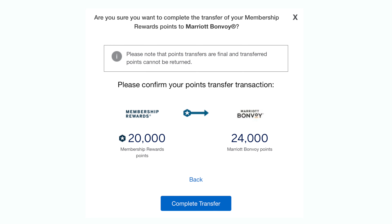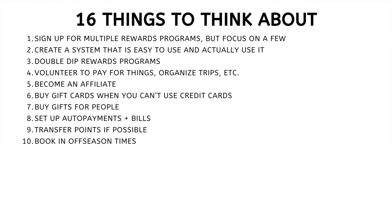Number nine: transfer points. This is possible with certain rewards programs, which is why I really like the American Express Membership Rewards program — it allows you to transfer points to partner programs. For example, 5,000 Amex Membership Rewards points in the Amex portal are worth 5,000 points. But if you transfer them to Marriott Bonvoy — an official partner program — you get an extra bonus of 1,000, for a total of 6,000 Marriott Bonvoy points. Transferring can give you additional bonus points.